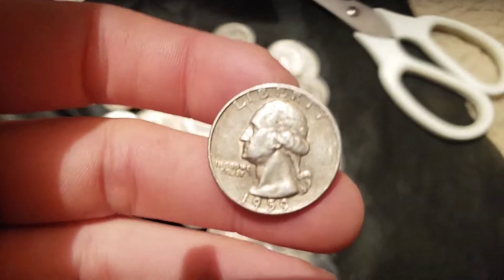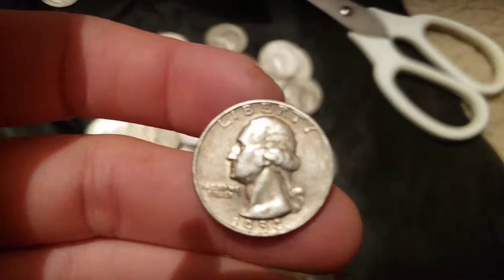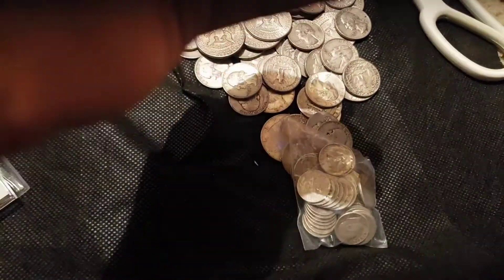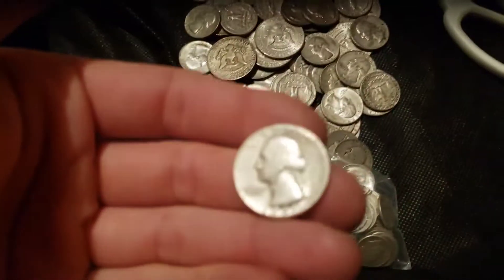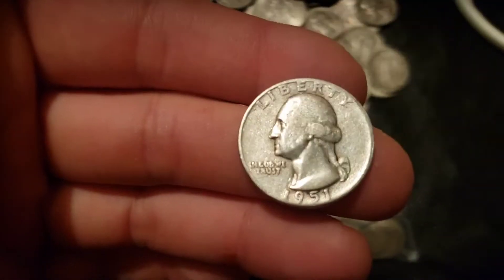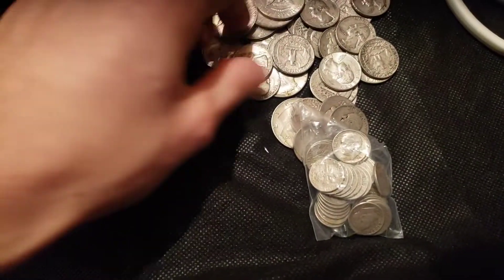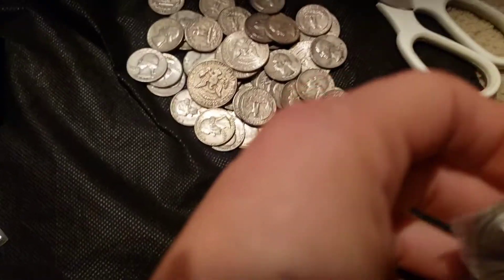I thought that said '52 from afar, it's actually '59 — not quite as exciting. This 1951 is pretty nice though. I mean, if we can find any from the '40s or especially the '30s in that kind of shape that would be pretty cool. I'll look through it and let you guys know if I find anything.